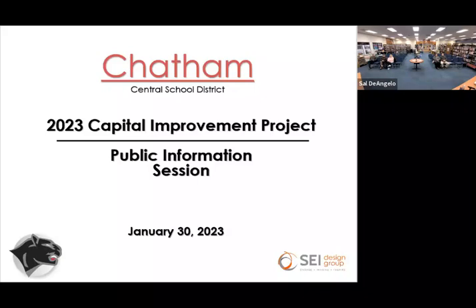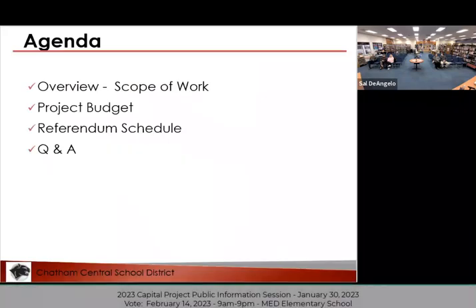Thank you for coming and spending some time with us tonight. The format we're going to use tonight is similar to the previous public information session that we conducted. We're going to give you a little overview of the scope of the work proposed for this project, go over the project budget, talk about the schedule including the referendum schedule, and then we'll open it up for questions and answers.